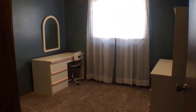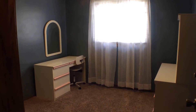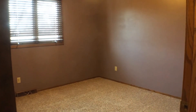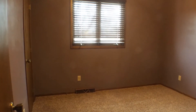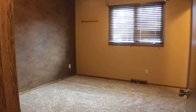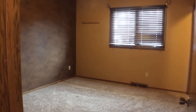Here we have bedroom number one — a nice sized room. As you can see there is still some furniture in here that will be removed. Here is bedroom number two, again another nice sized room, with a closet to the left in the corner of the room. And here is bedroom number three, a nice big room with neutral colors on the walls.